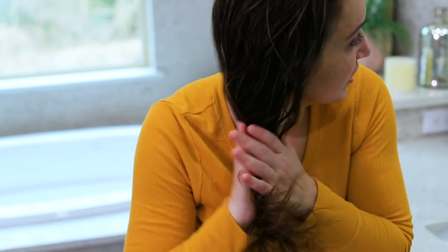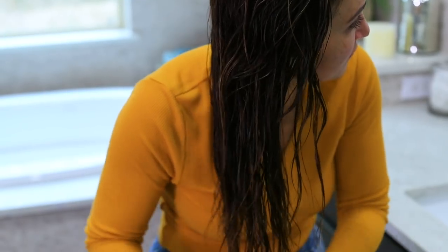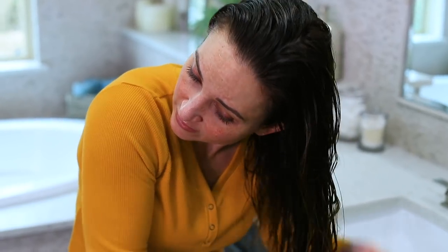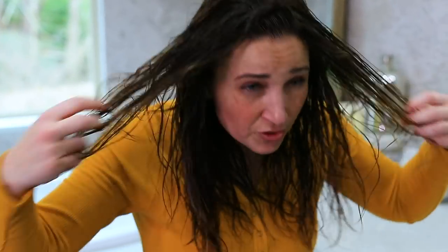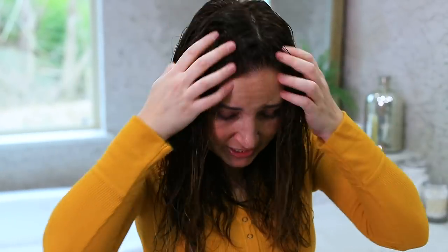I take my hair over one shoulder and do praying hands through it, then do the same on the other side, going mid-shaft down. The only place I go higher is right on my face-framing pieces because they get the driest and most damaged, so I just run my palms through those.